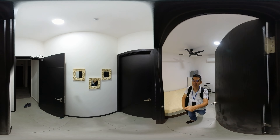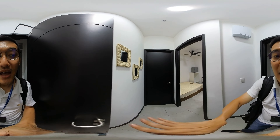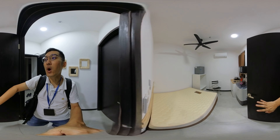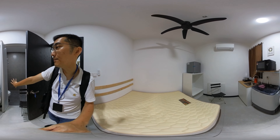Thank you so much for watching. I'm going to show you this unit again. This is the dual key — this is the main entrance. Here will be room number one and room number two. Each room works individually. This room will have its own private bathroom, and that room will have its own private bathroom as well.